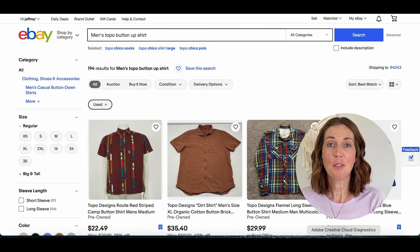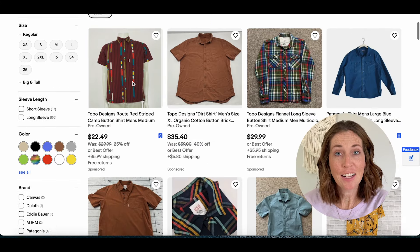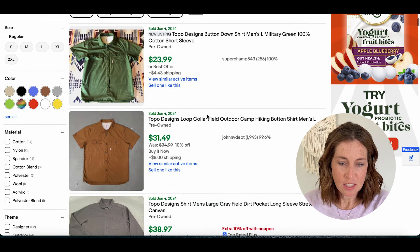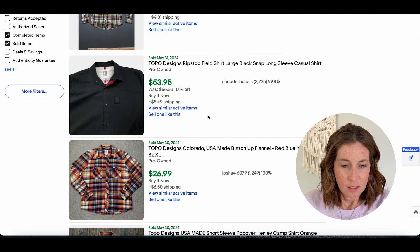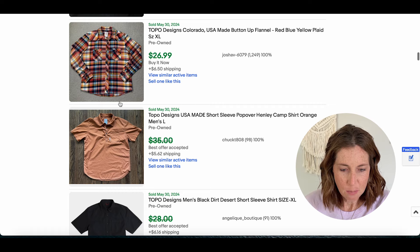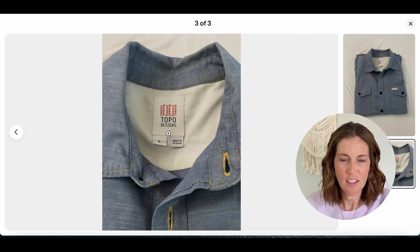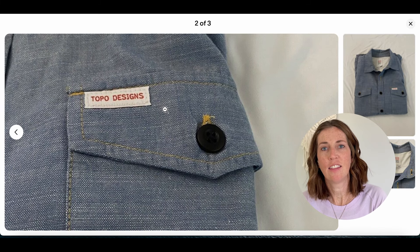Number eleven is Topo Designs with a sell-through rate of 75%. There are 194 active listings and 145 that have recently sold. Some short sleeve button-ups go for around $25 to $30, and this long sleeve ripstop field shirt went for $53.95 plus shipping. Here is the label — it looks a little more modern, and on this shirt it says Topo Designs on the pocket.